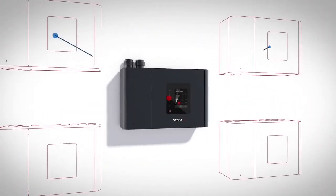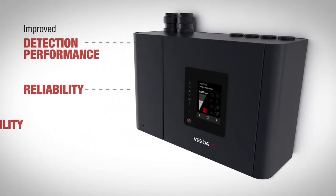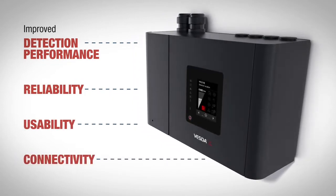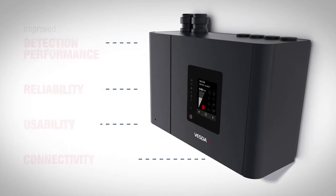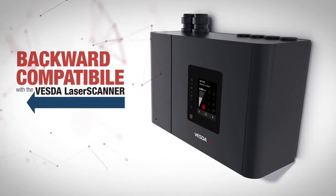The VES approach delivers a similar solution to four detectors but in one box. Improved detection performance, reliability, usability and connectivity ensure all users benefit from the new generation of VESDA detectors. VES is also designed to be backward compatible with the VESDA laser scanner.